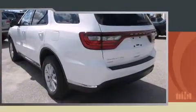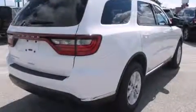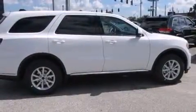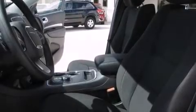Dodge prioritized practicality, efficiency, and style by including one-touch window functionality, a tachometer, speed-sensitive wipers, front and rear air conditioning, and remote keyless entry. Third-row seats provide an even greater maximum passenger capacity.